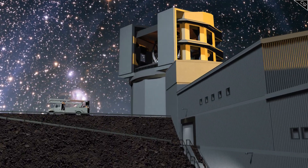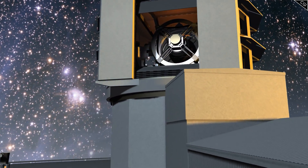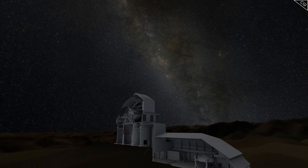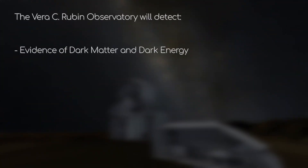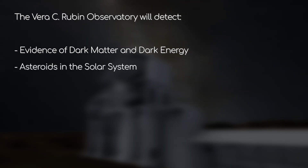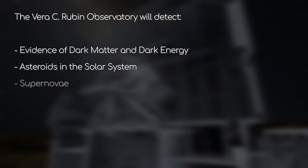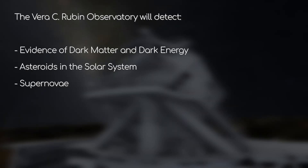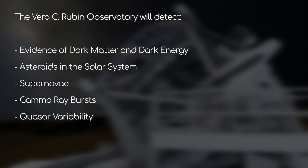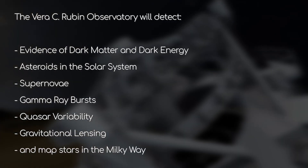What is the Rubin Observatory designed to look at? Because it's conducting a sky survey, it's looking out for pretty much everything. Its particular science goals are to look out for evidence of dark matter and dark energy, mapping small objects in the solar system — particularly near-Earth asteroids as well as larger objects in the Kuiper belt — detecting supernovae in our galaxy and beyond, gamma ray bursts, quasar variability, gravitational lensing, and lastly, it will map the stars in the Milky Way.